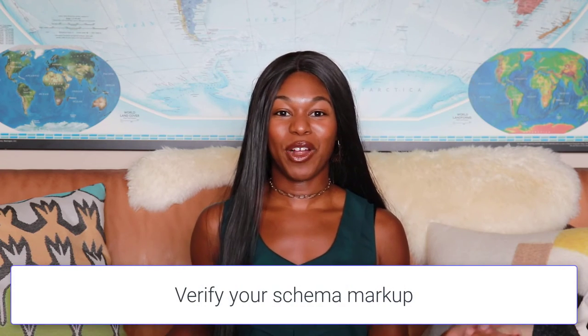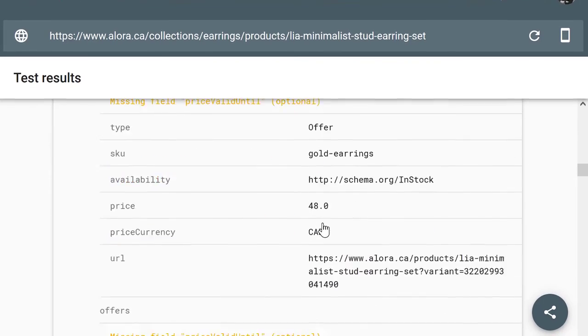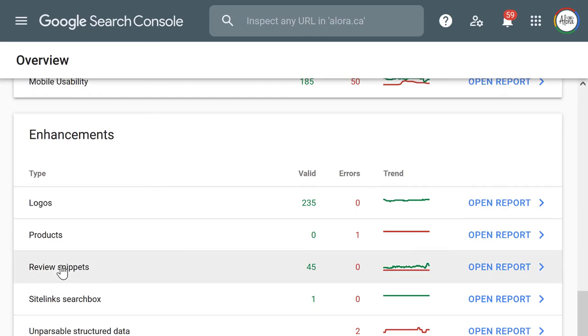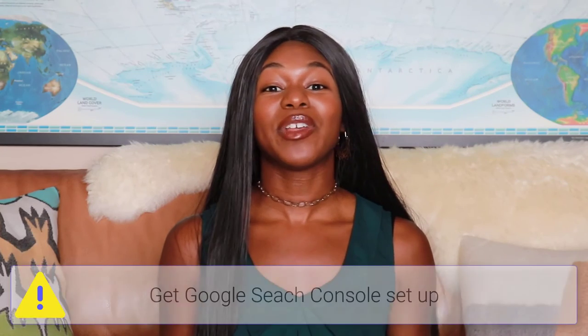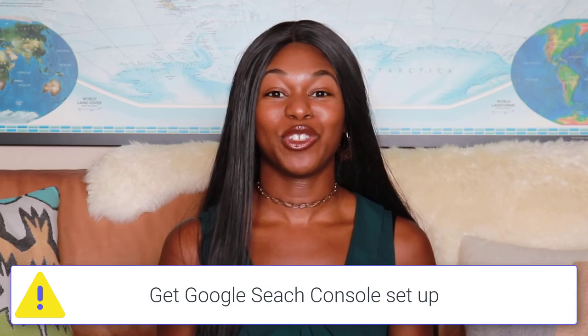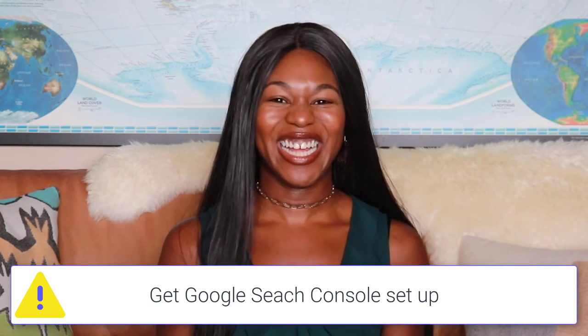So how do you verify schema markup? There are two ways: the first is through a rich results test, and the second is through Google Search Console. If you don't have Google Search Console set up, you're going to want to get that done because you'll also be able to detect other errors on your website and improve your SEO. If there's one thing you can take away from this video, it's to implement Google Search Console and make sure you're monitoring it regularly.